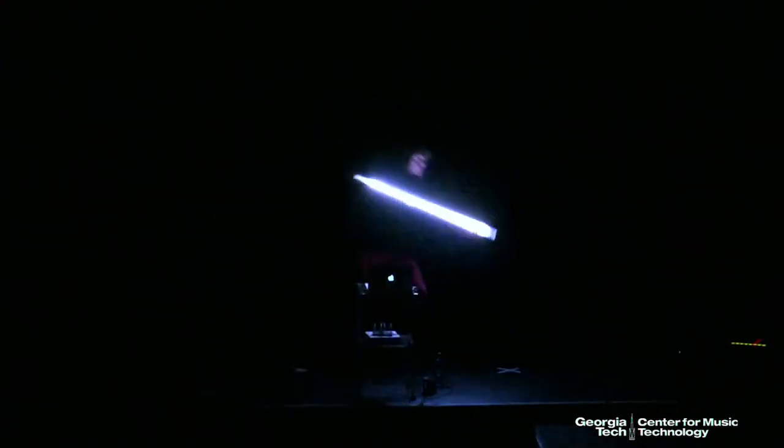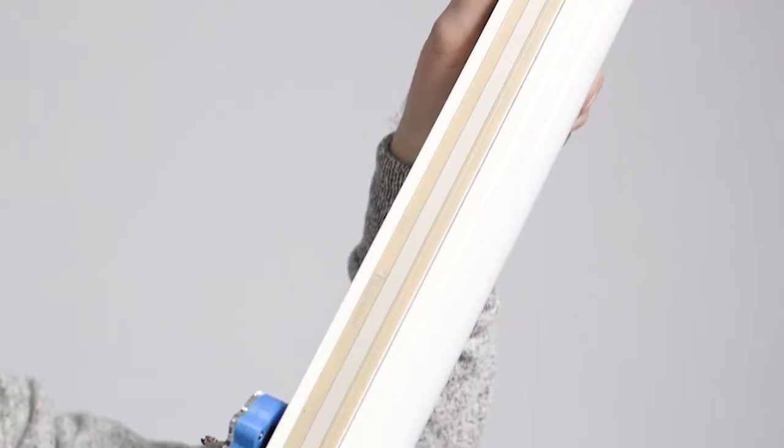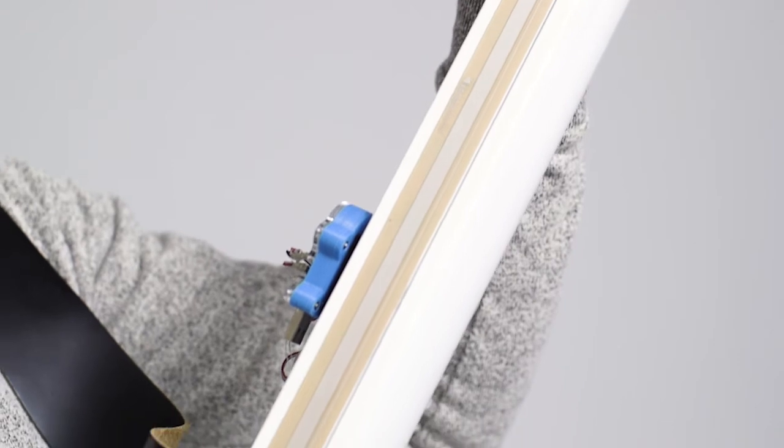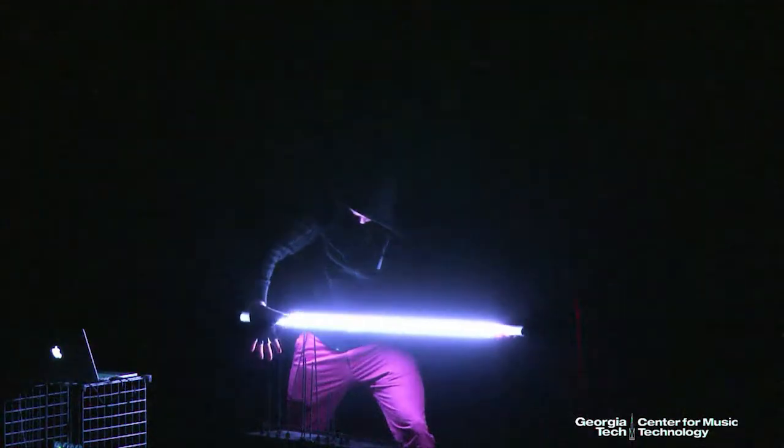I have a computer running computer vision algorithms which is basically analyzing the color of these lights and the position of these lights in space when I move it around. I also have a pressure and a linear position sensor, so it can detect where my fingers are — a lot like someone performing a guitar.